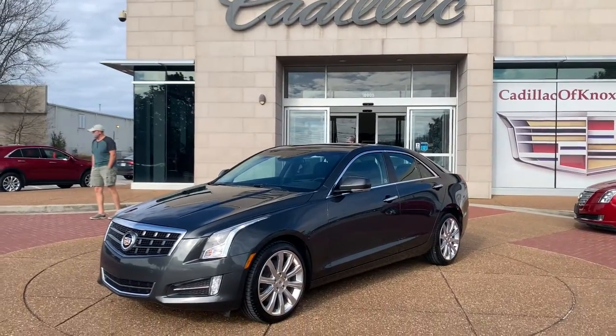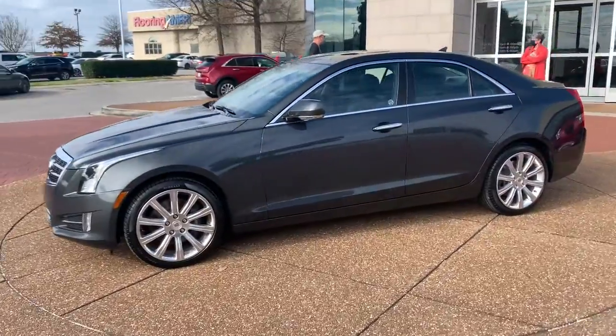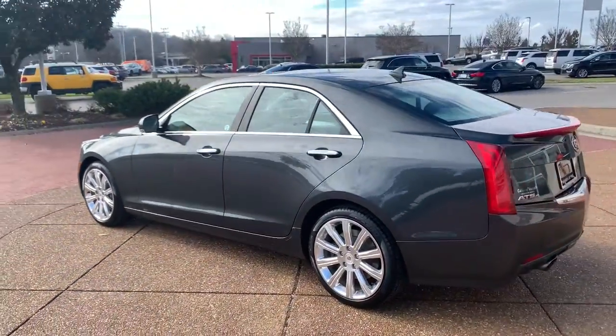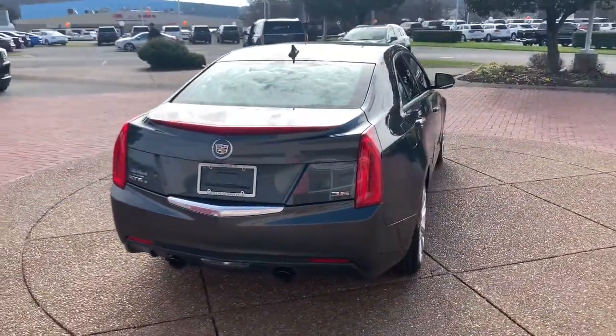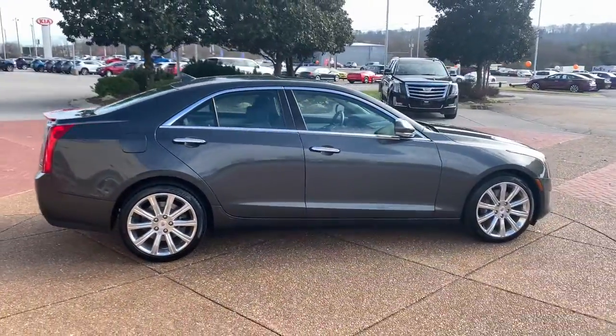Introducing the 2014 Cadillac ATS. With less than 100,000 miles on the odometer, this vehicle provides excellent value. The Dynamic ATS Coupe elevates your driving experience with powerful balanced performance, innovative design, smart technology, and a refined sense of style.